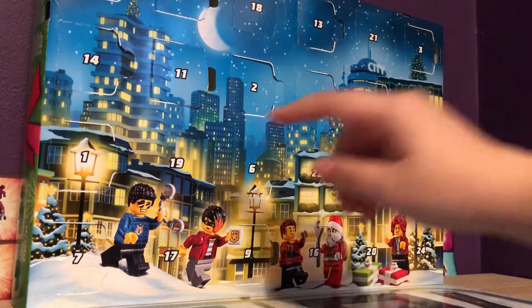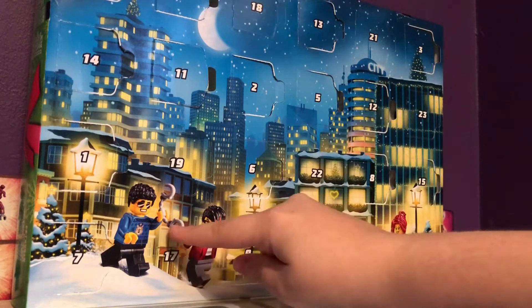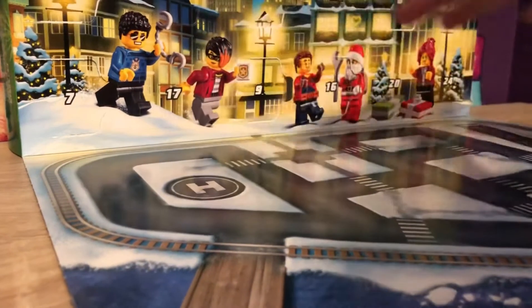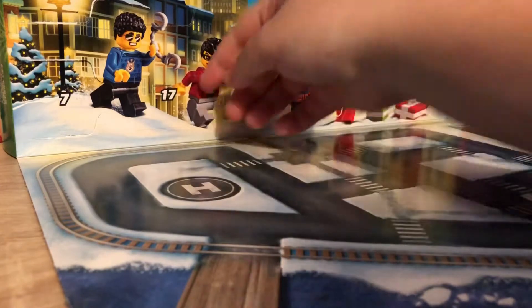Hey guys, GLT here, and I'm here with door 17 of the LEGO City Advent Calendar. I'm going to bring you guys down here, so if there's anything to build, I can put it here.